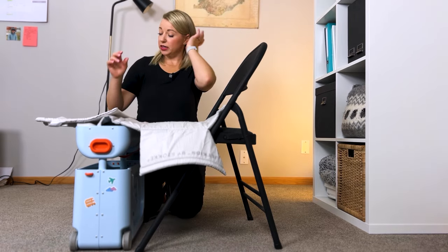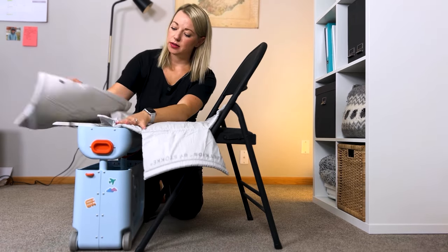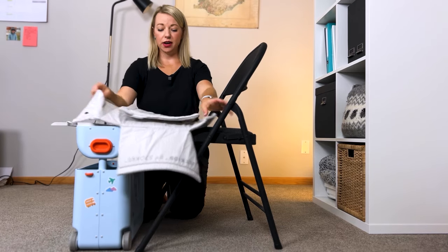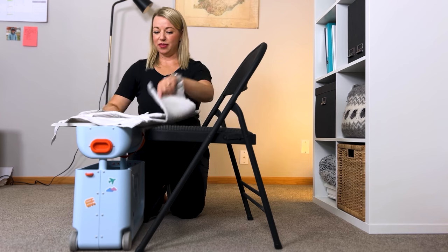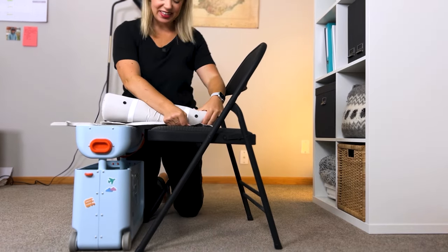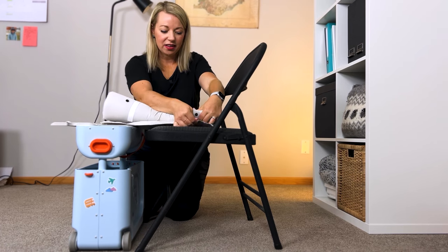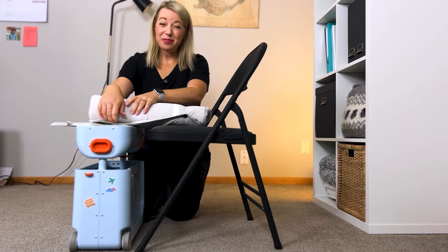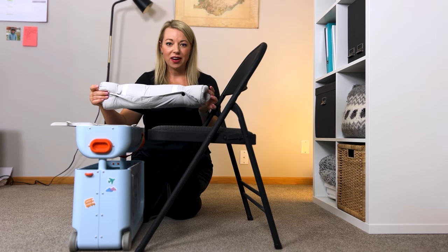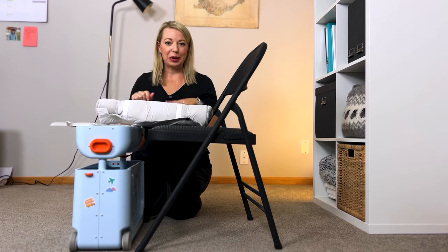When you are ready to roll this up, all you have to do is take the pieces apart, put the foot piece in the middle, fold the flaps in, roll it up. And then conveniently — they think of everything — it just snaps together like a nice little sleeping bag. Put it back in, you're good to go.